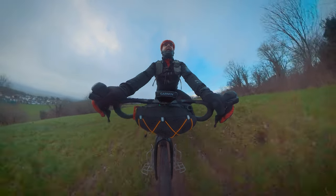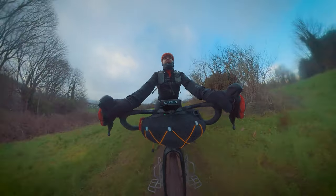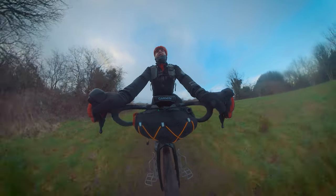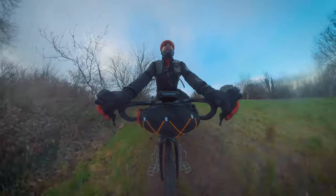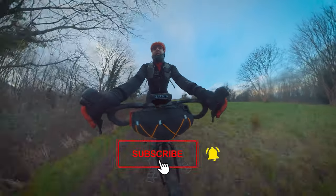Napoleon probably didn't say that an army marches on its stomach, but what I do say is that cyclists definitely pedal on theirs — whether it's gels, cake, or coffee for fueling a Sunday run, or something a bit more substantial for fueling a multi-day bikepacking trip. We need fuel to keep going forwards.